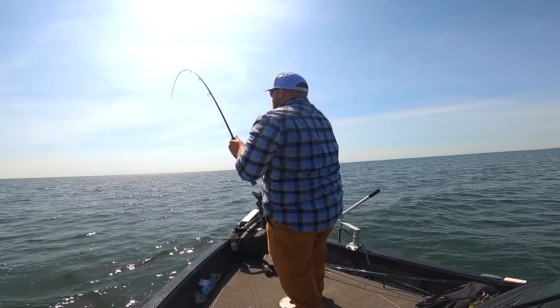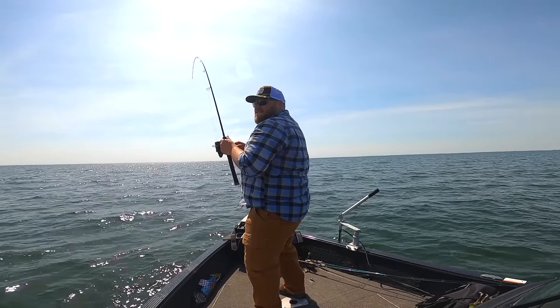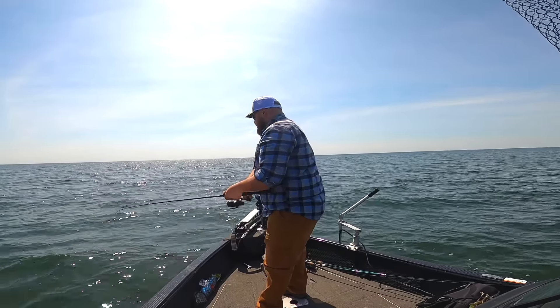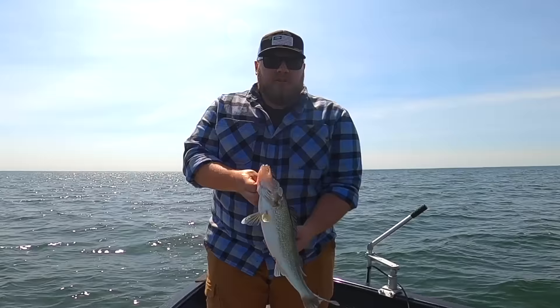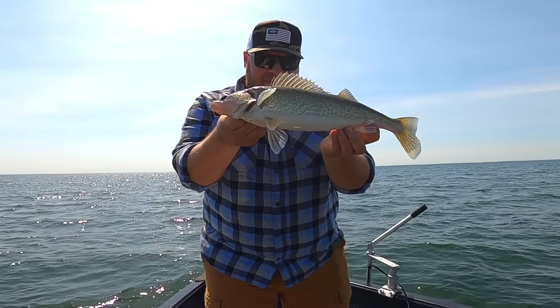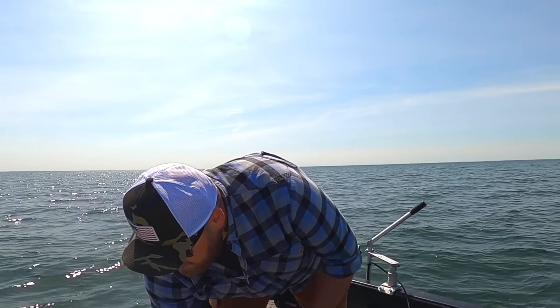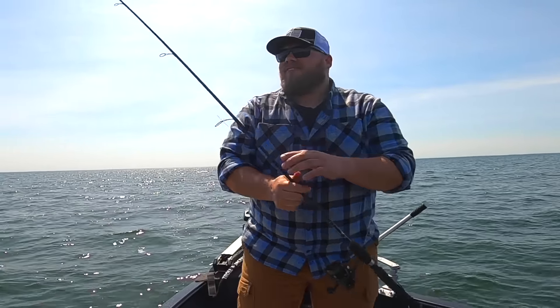Finally. I just tossed into a little pod of four or five suspended fish with a ned rig — first cast into the pod, it's game on. It is definitely a walleye. This is a magical time of year where you don't need minnows to catch walleyes a lot of the days. You just need a little something bouncing around on bottom.